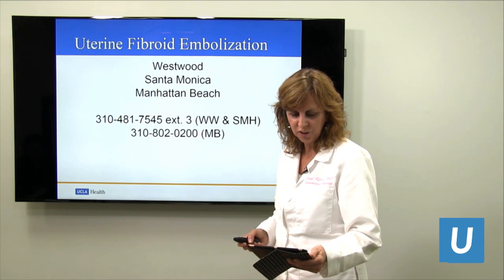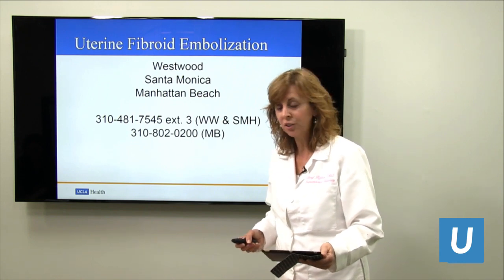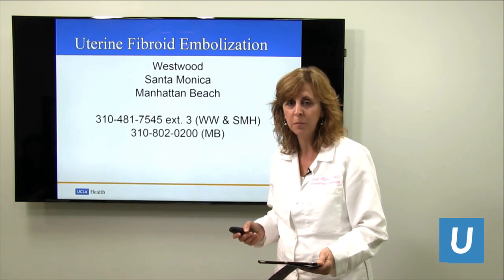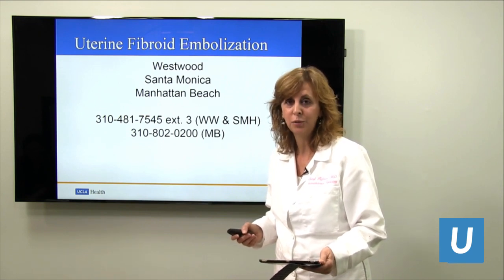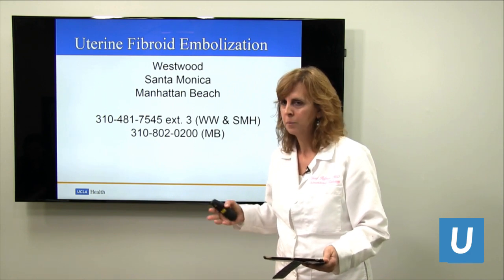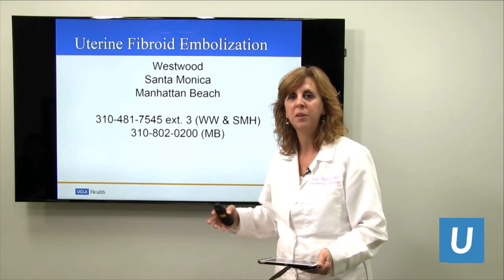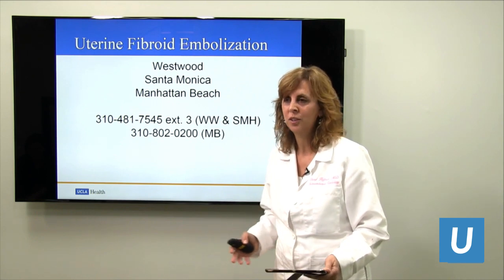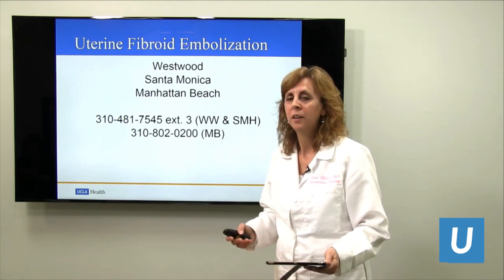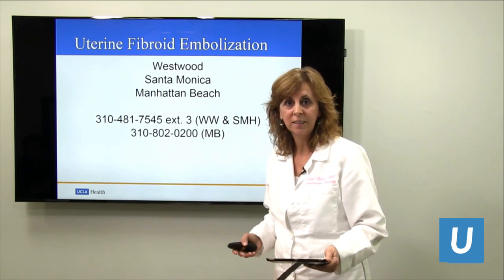Second question: are most patients a candidate for uterine fibroid embolization? The reality is yes — most people who have symptomatic fibroids are candidates. Patients who have large fibroids, pedunculated fibroids, or adenomyosis: most people can have an embolization and it is extremely successful.